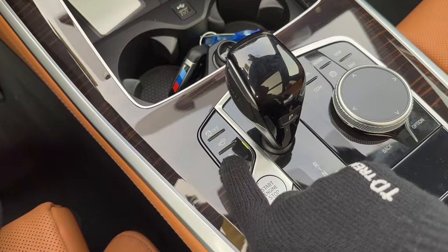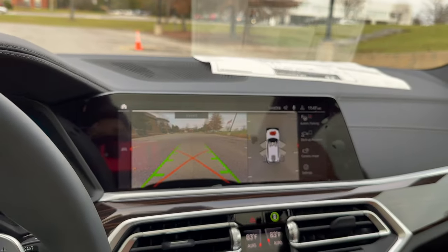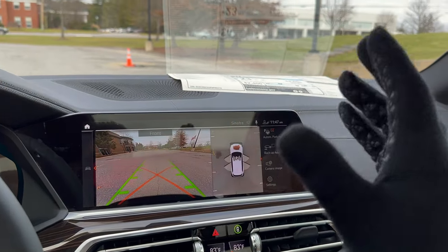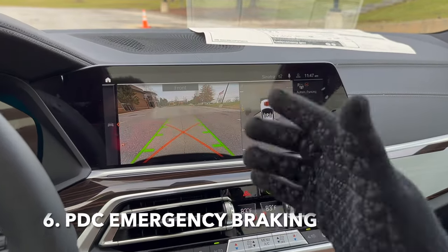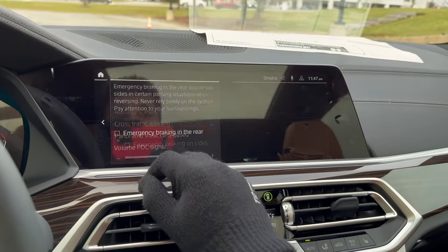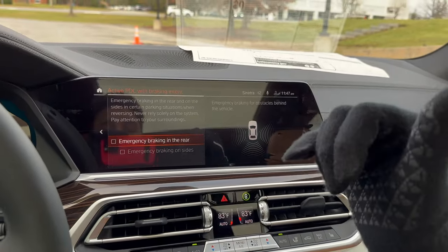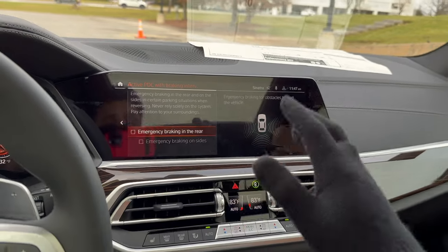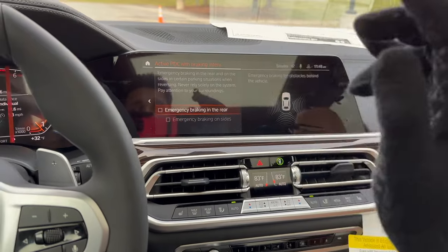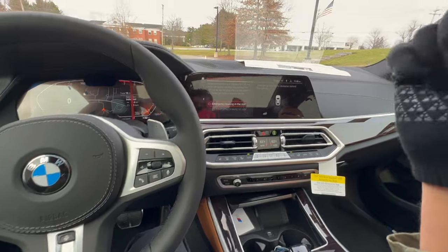This next one is crucial. If you hit the Parking Assistance button — the P with a cone — it brings up your parking assistance menu. Inside the settings you'll see 'Active PDC with Brake Intervention,' which is off by default. What this means is that if the car thinks you're going to back into an object, it can apply an emergency brake and stop the vehicle all by itself to prevent you from hitting the object.